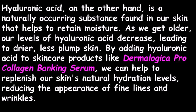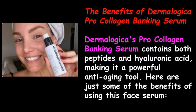As we get older, our levels of hyaluronic acid decrease, leading to drier, less plump skin. By adding hyaluronic acid to skincare products like Dermalogica Pro Collagen Banking Serum, we can help to replenish our skin's natural hydration levels, reducing the appearance of fine lines and wrinkles. Dermalogica's Pro Collagen Banking Serum contains both peptides and hyaluronic acid, making it a powerful anti-aging tool.